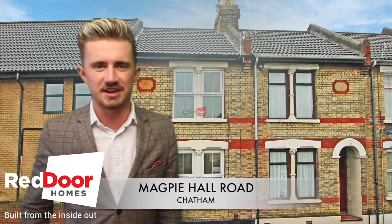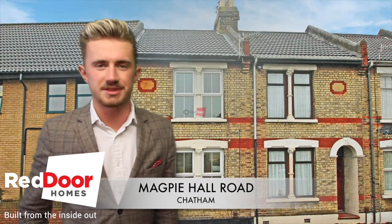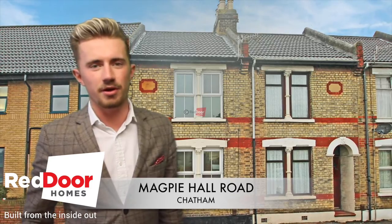Hi guys, it's Bill from Red Door Homes in Rochester and I've got a fantastic two-bedroom property on the market today in Magpahall Road in Chatham.